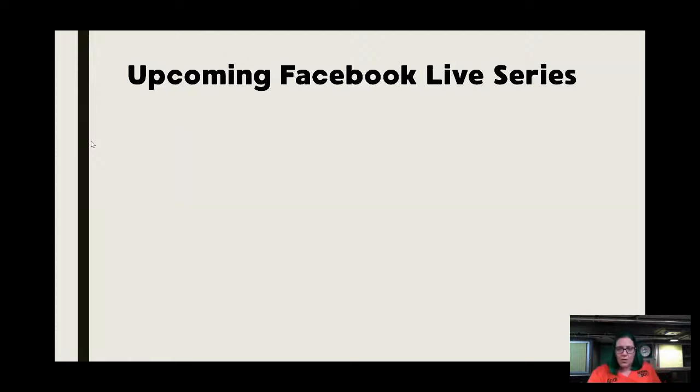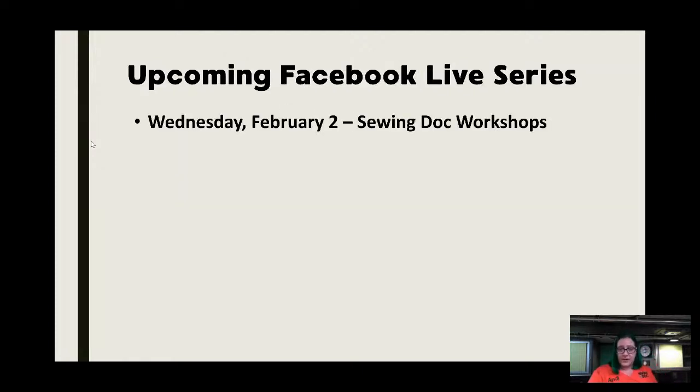Next week you'll see the inside of the on-demand library and the live classroom so you'll get a feel for what it's like. There will be a free lesson on cleaning the exterior of your machine — I have a fantastic example with screenshots from a well-known Facebook group where a lady asked a question and got about eight or nine different answers, and they were all wrong.